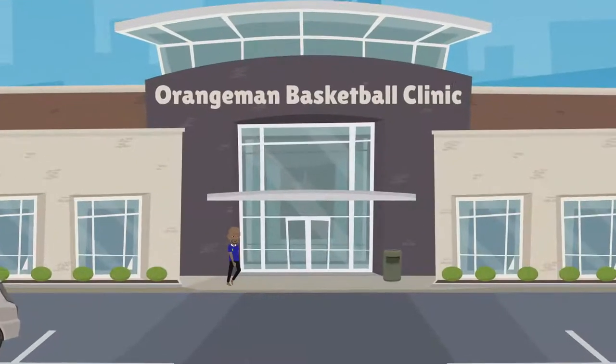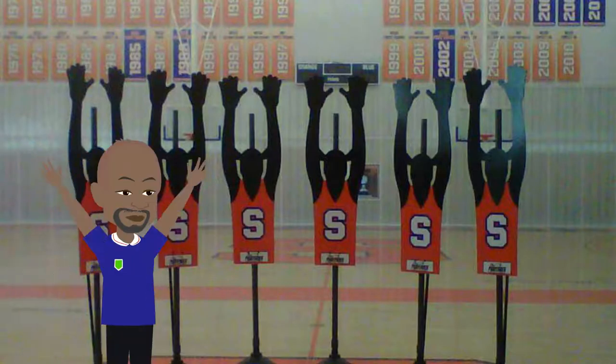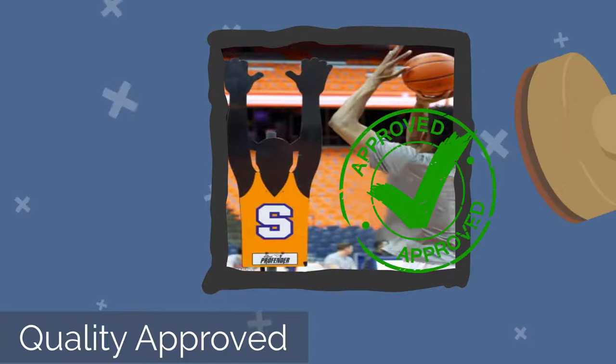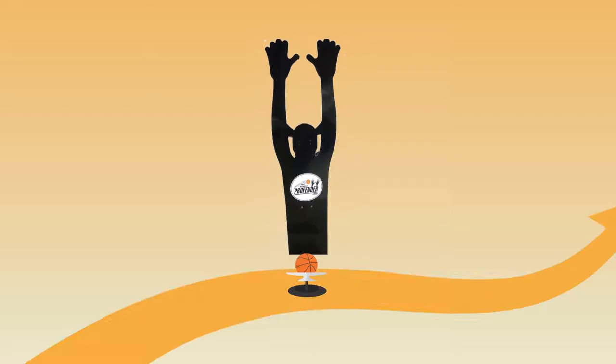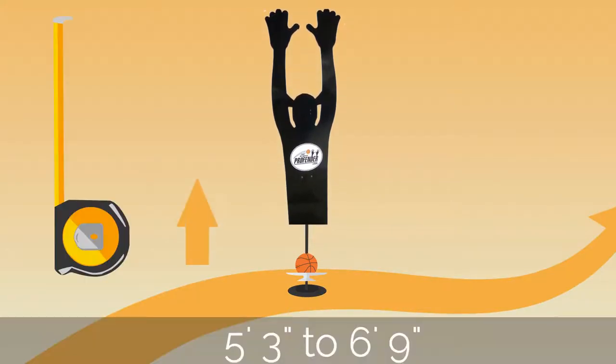Matt finally stumbled across the original Profender while attending a Syracuse Orangeman Basketball Clinic. At Syracuse, Matt was able to feel the quality of materials used on the original Profender. He was also impressed that the Profender adjusted in height every 3 inches, going from 5 feet 3 inches to 6 feet 9 inches.